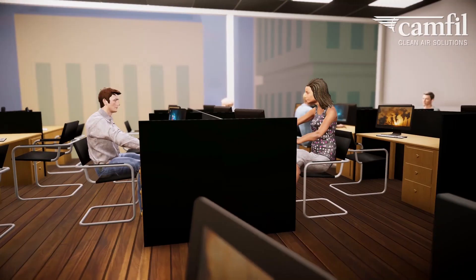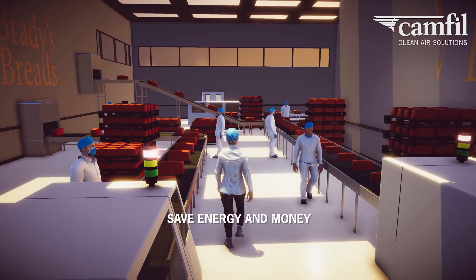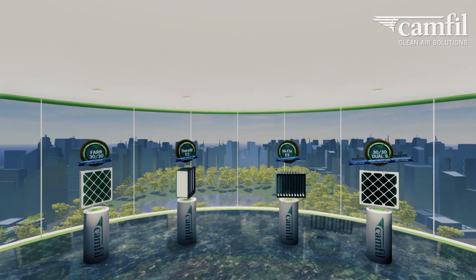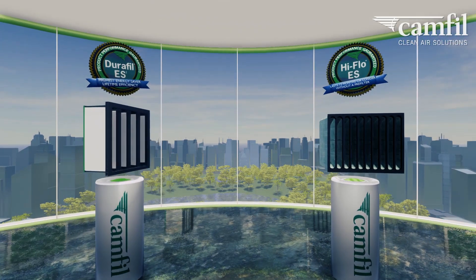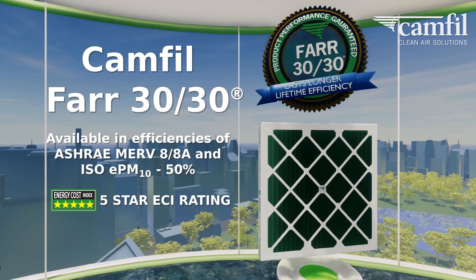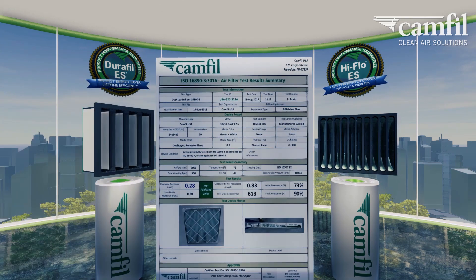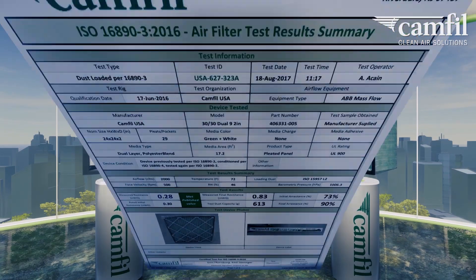Using the right air filter will not only help you to maintain healthy indoor air quality, it will help you to save energy and money. Filters are available today to meet the stricter demands for removing PM1s, such as CAMFIL's Durafil ES2 and High Flow ES air filters. ISO 16890 has been introduced to help understand how efficient your air filter is against a range of particle sizes. To best understand your filter's efficiency, always check the test report.